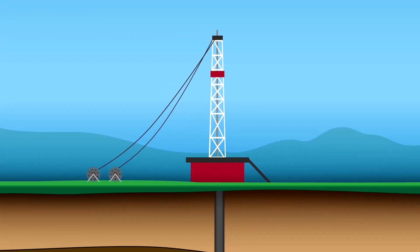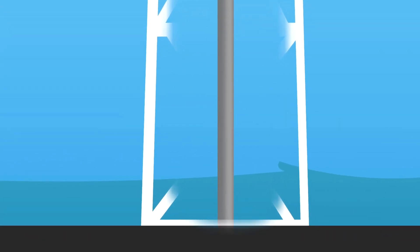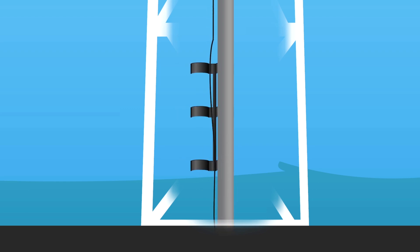Fiber optic and wire rope cables are run through sheaves and pulleys at the top of the derrick. On the rig floor, crews install the fiber optic cable on the casing, securing it with centralizers, single band, and orientation clamps, running it into the well.